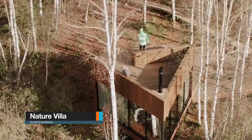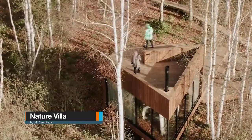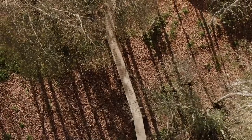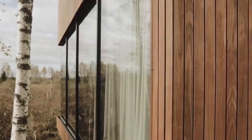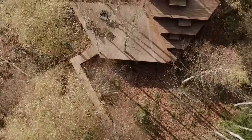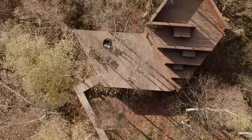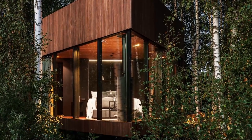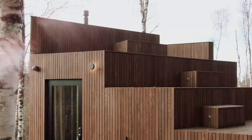Meet Nature Villa by B210 Architects. This tiny getaway house offers its visitors the chance to take time off and experience comfort and peace at the same time. It's situated on the premises of an old manor, allowing the visitor to experience different historical buildings and the picturesque natural landscape. The house is built around the existing birch trees without causing them any harm.